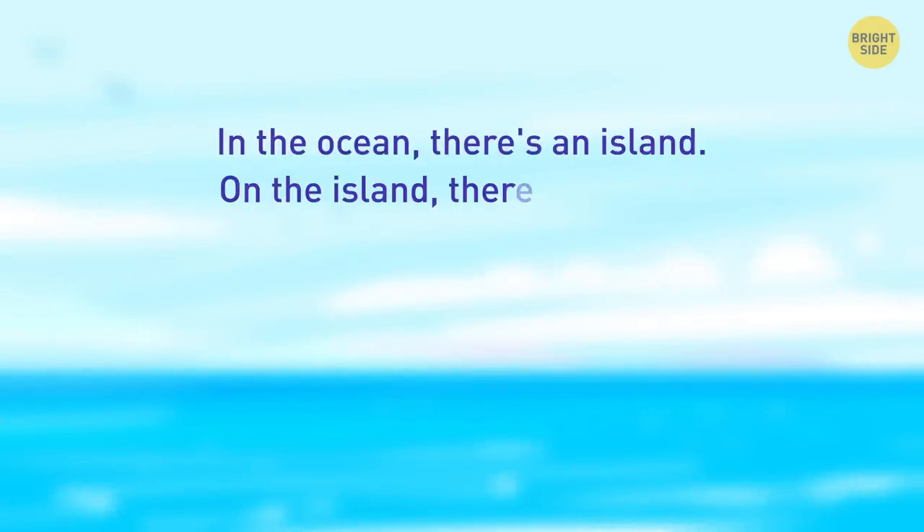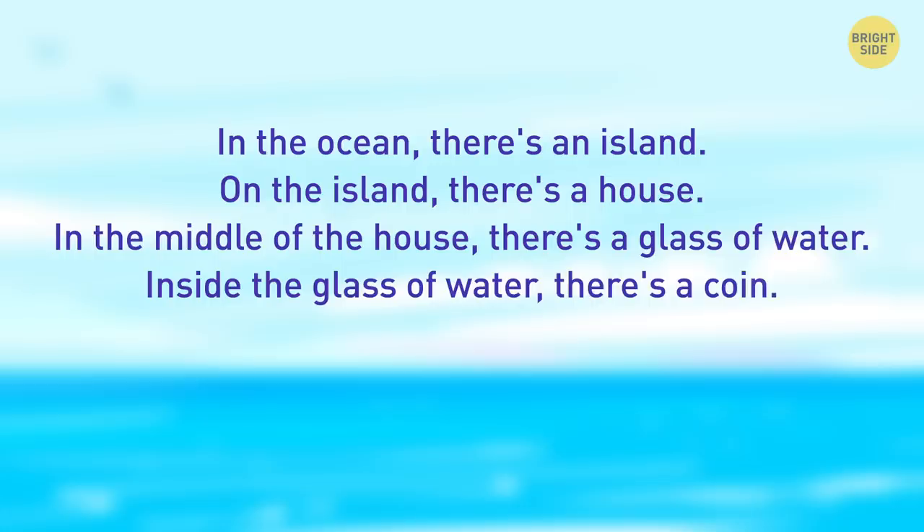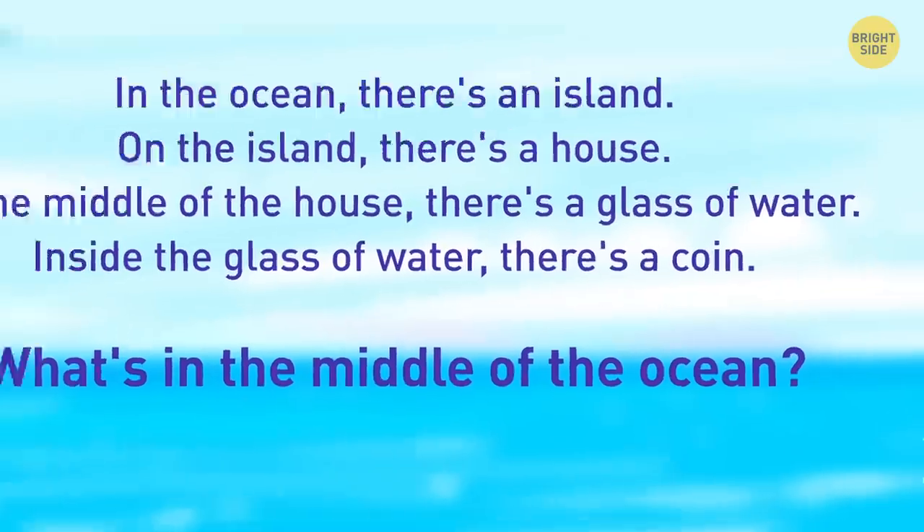In the ocean, there's an island. On the island, there's a house. In the middle of the house, there's a glass of water. Inside the glass of water, there's a coin. What's in the middle of the ocean? The correct answer is simple: the letter E.